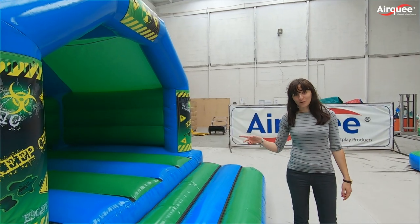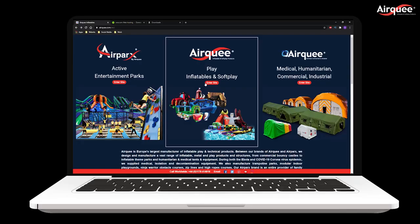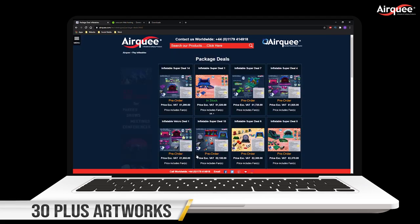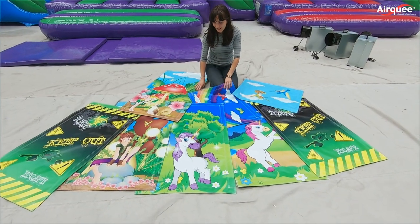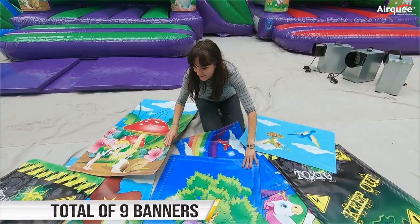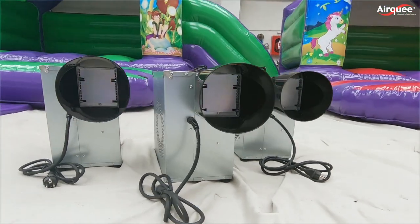Here we have Velcro Deal 2 and 3. Let's take a look at what our deals include. All the packages are available in 30 plus themes including our licensed artworks. You can choose, in the case of these packages, one set for each unit.